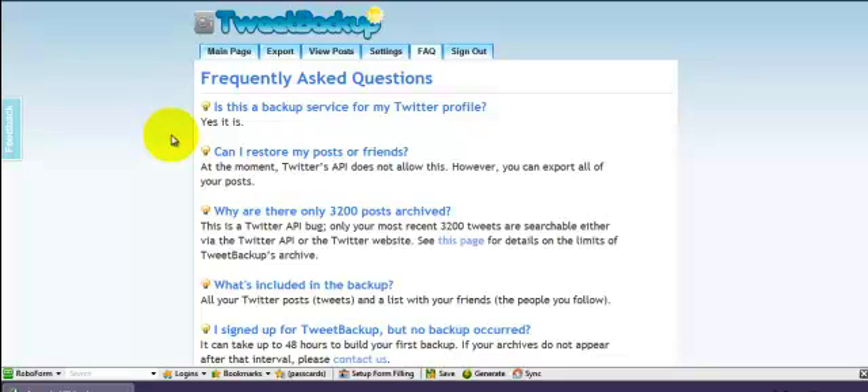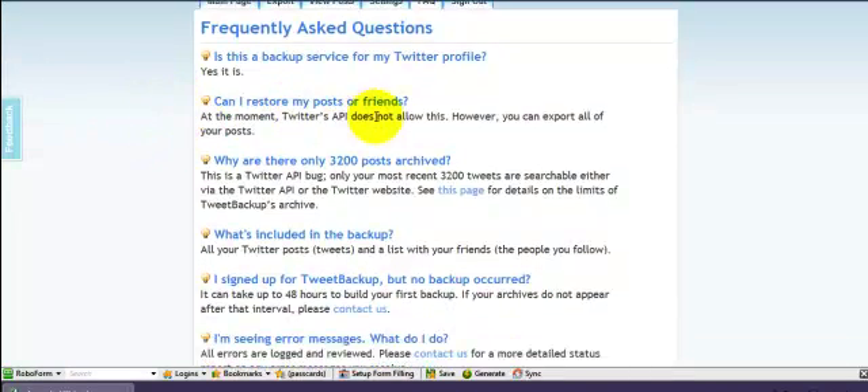Here's some frequently asked questions. Is this a backup service for my Twitter profile? Absolutely yes, it is. Can I restore my posts or friends at the moment? No, you can't, but you can export them all. This potentially could change, and I suspect it will change at some point. However, the fact that you have them all means there would be stuff in there and you would know who you're connected to as well.